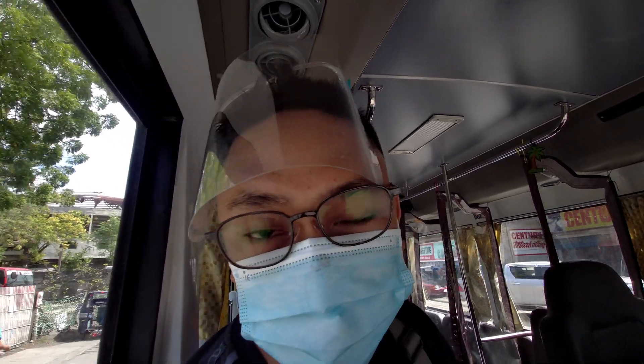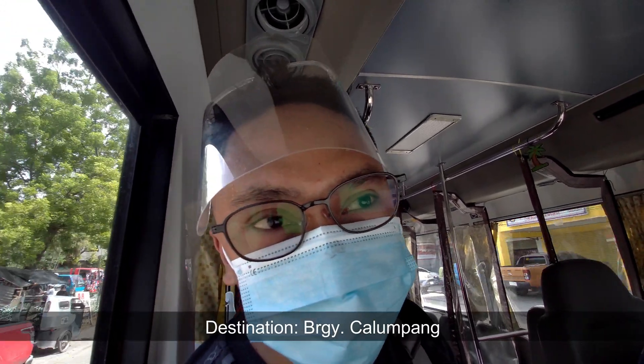I'm currently sitting here in the front part of this modern jeepney and we are now heading to our destination — Kalukang. Kalukang is one of the barangays of General Santos City, located in the southern part of the city. This modern jeepney has two routes, and the busier one is going to Kalukang.